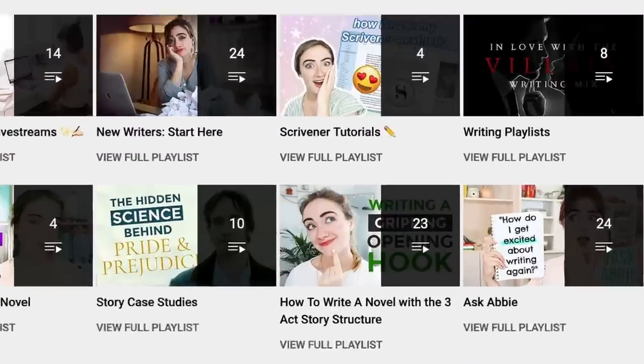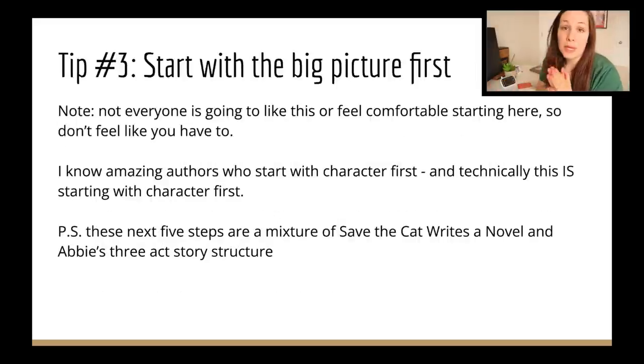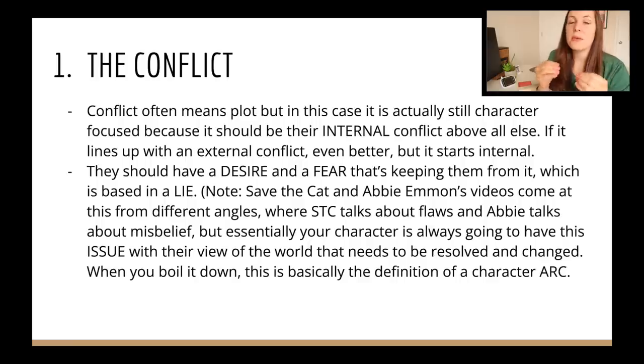Before we start asking those questions, it helps me to look at the big picture first. That's my third and final tip: start with the big picture things. The first is the conflict — and though it often means plot, it's actually character-focused because it should be their internal conflict above all else. Your character should have something they want more than anything, something they desire, and something they're afraid of that's keeping them from it. Ultimately, this fear is based in a lie. A desire, a fear, and a lie together create the perfect storm for your internal conflict.